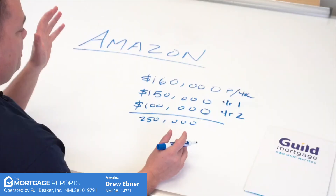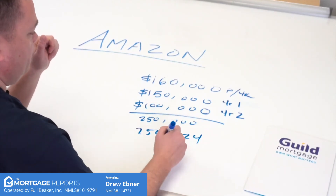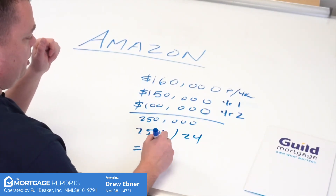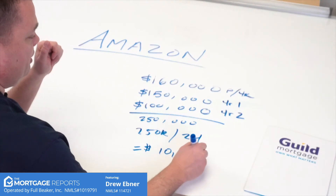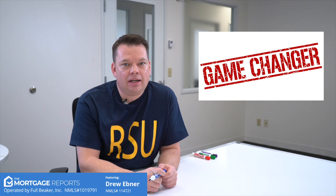Now we're able to average the bonus over the first 24 months — that's $250,000 divided by 24, which is $10,416 per month. So when qualifying for a mortgage, you can now qualify with close to $24,000 of monthly income. That's a game-changer, especially in a high-cost state such as Washington, California, or Oregon. It's the difference between qualifying for the house you want versus qualifying for the house that kind of works for you.